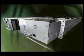Utilizing a 2U form factor, the library provides a large amount of data storage without consuming a large amount of valuable rack space.